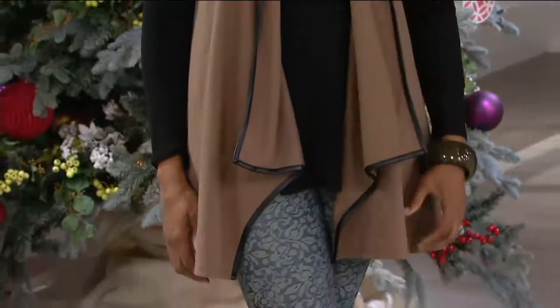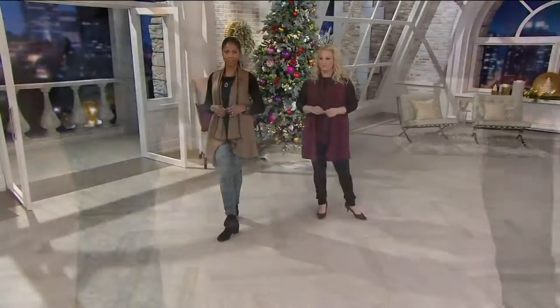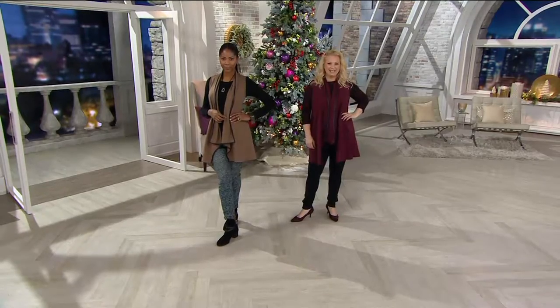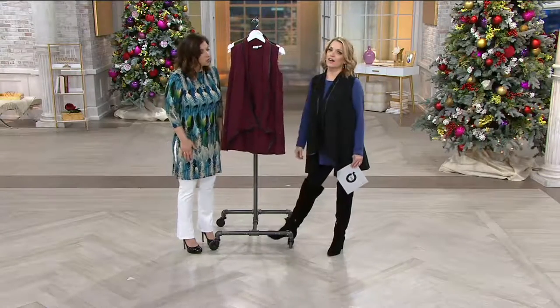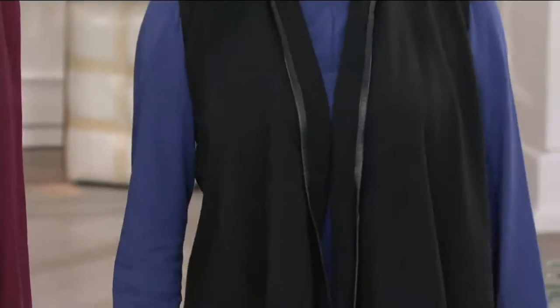I like finding a piece that's new this season that allows me to update something that I already had in my closet but maybe grew tired of. This is really fun and easy to wear and so versatile. This would look fantastic with a straight skirt, like a pencil skirt — it would look really pretty. And a nice belt, a turtleneck underneath, it would look fantastic.